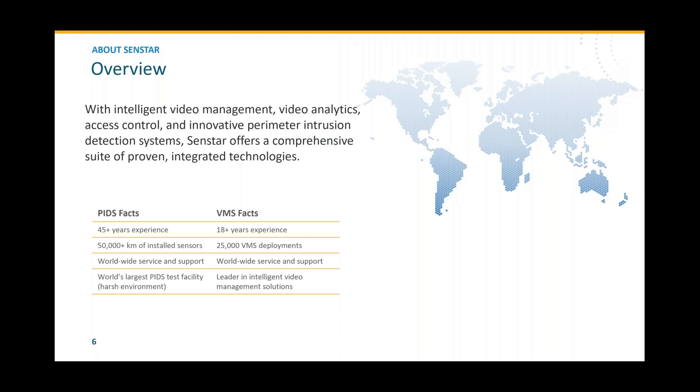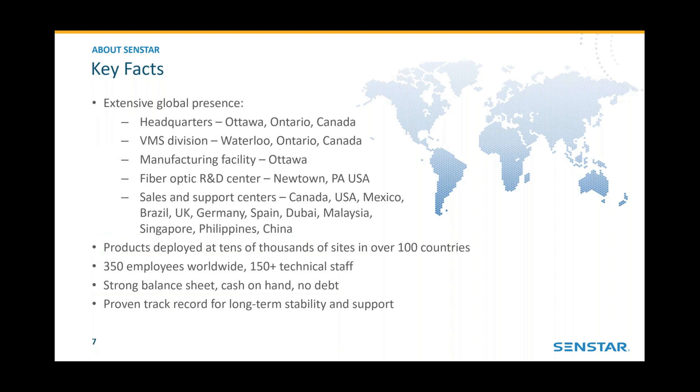CENSTAR has been in business for over 45 years. We have intelligent video management, video analytics, access control, and innovative perimeter intrusion detection systems. We have a comprehensive suite of proven integrated technologies employed around the world in over 85 countries. CENSTAR is headquartered in Ottawa, Ontario, Canada, with a video management division in Waterloo, Ontario, and our manufacturing facility is also in Ottawa. We have a fiber optic R&D center in Newtown, Pennsylvania.